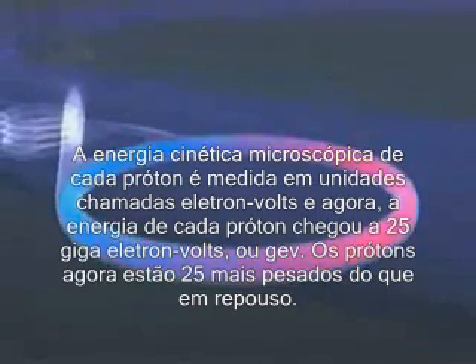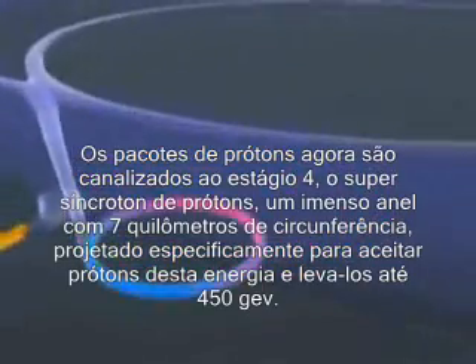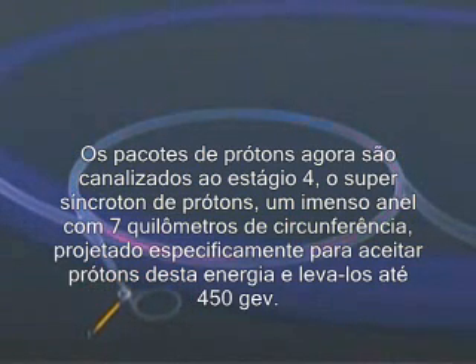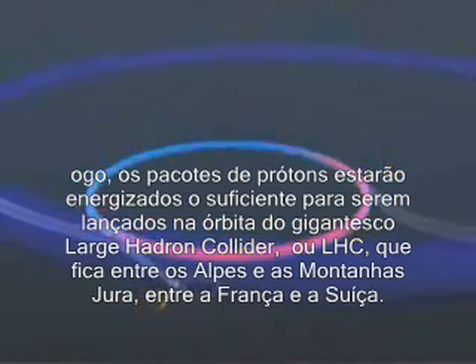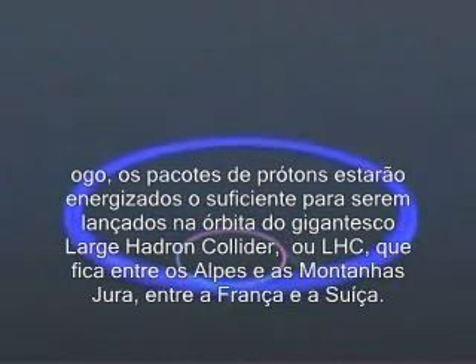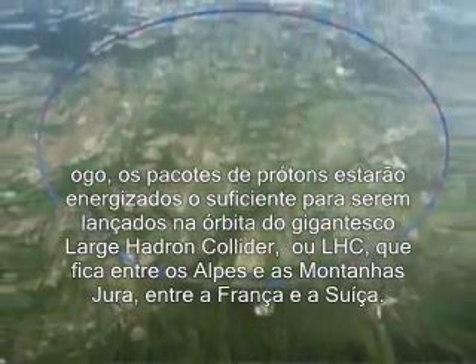The protons are now 25 times heavier than they are at rest. The packets of protons are now channeled into stage four, the super proton synchrotron — a huge ring, seven kilometers in circumference, designed specifically to accept protons at this energy and increase it to 450 GeV. Soon, the packets of protons will be energized sufficiently to be launched into the orbit of the gigantic Large Hadron Collider, or LHC, which lies between the Jura Mountains and the Alps, and straddles both France and Switzerland.